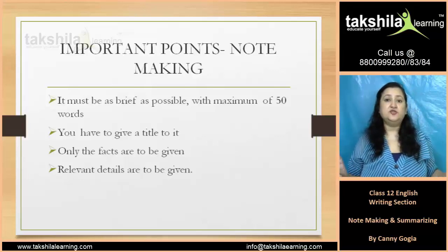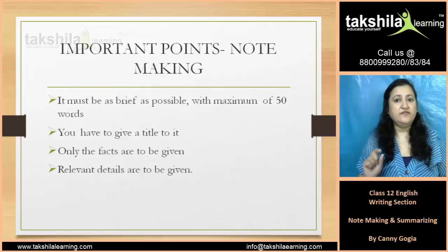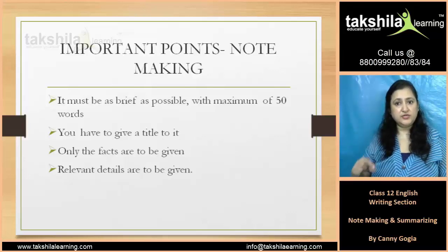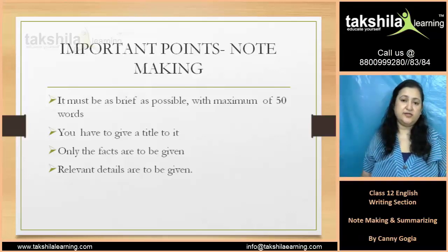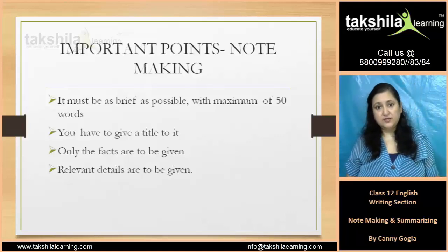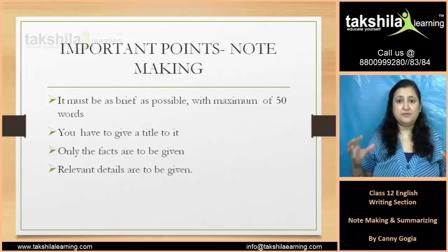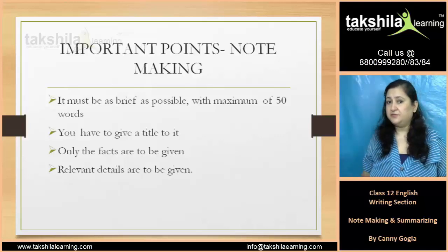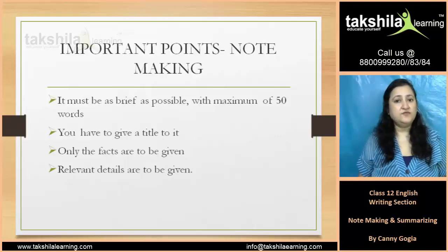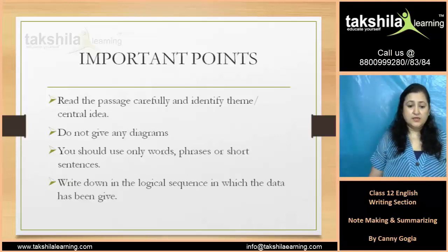Only facts are to be given — you don't have to beat around the bush. These are the facts which are explained in the passage. Then, relevant details are to be given. If there are little details, they should be relevant. If you have any extra opinion or perception, you have to give relevant details, and that too in short.